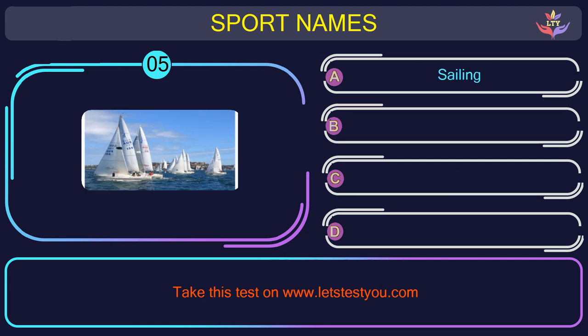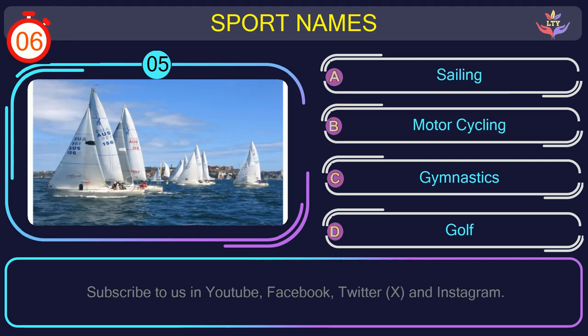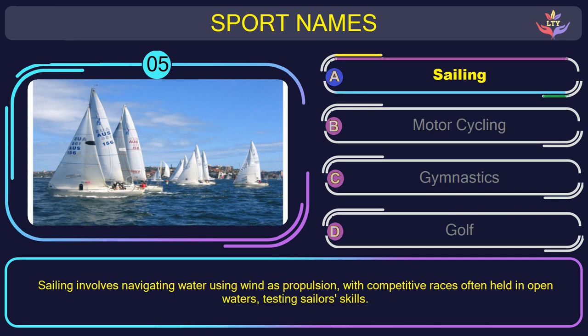Question number five. Could you recognize the name of the sport in this picture? The correct answer is option A: Sailing. Sailing involves navigating water using wind as propulsion, with competitive races often held in open waters, testing sailors' skills.